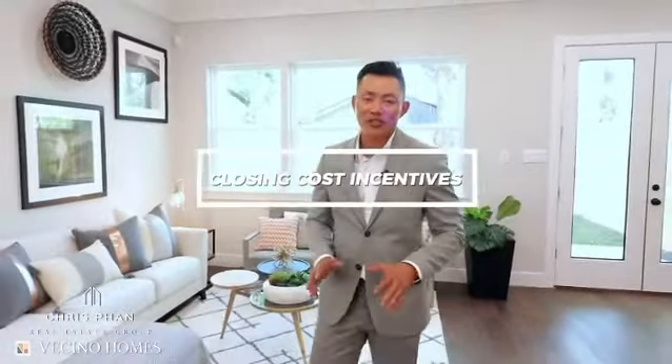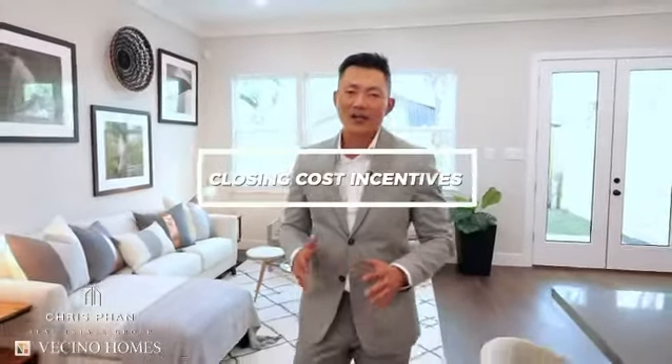With 100% financing, no mortgage insurance, and closing cost incentives, that's how our buyers are able to purchase a Ficino home with less than $2,500 at closing.